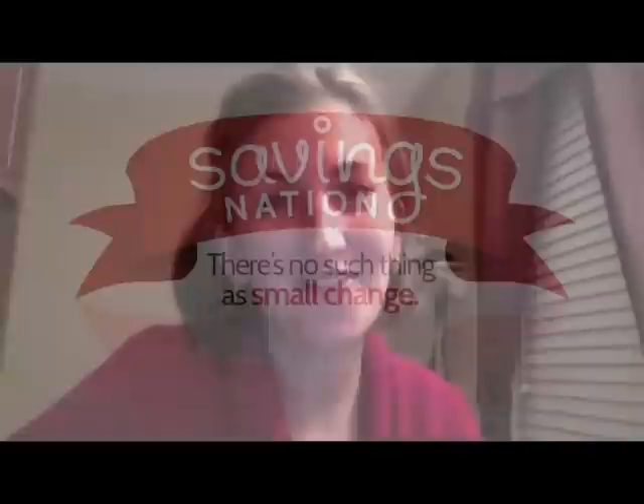This is Lauren from IamThatLady.com and I have a few tips for you to decrease the money that you're spending during the holidays.